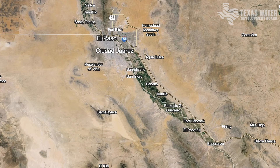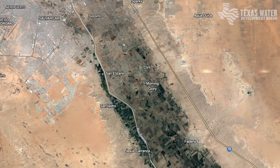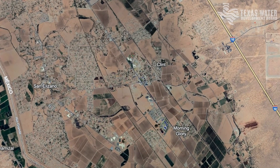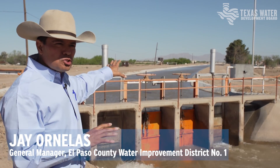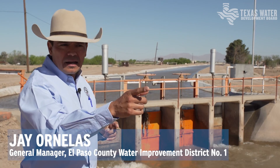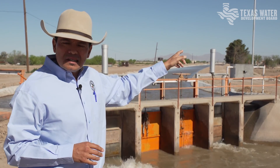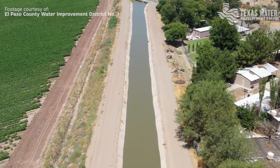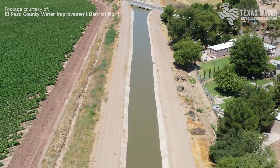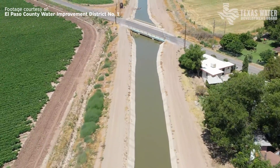Our district is comprised of 69,000 irrigable acres and all of our acreage is gravity fed through canals and laterals. This feeder is approximately two to two and a half miles and it feeds our Franklin Canal. Our Franklin Canal is our main artery that starts in downtown El Paso and ends in Fabens. With this project afforded to us by the Texas Water Development Board, we have completed the concrete lining on the entire Franklin Canal feeder.